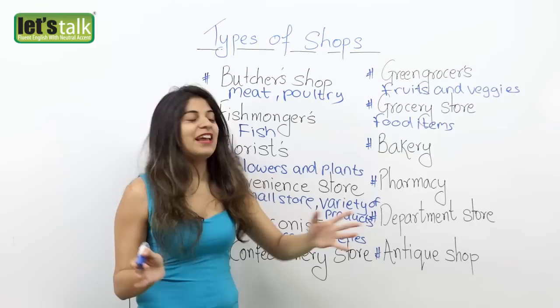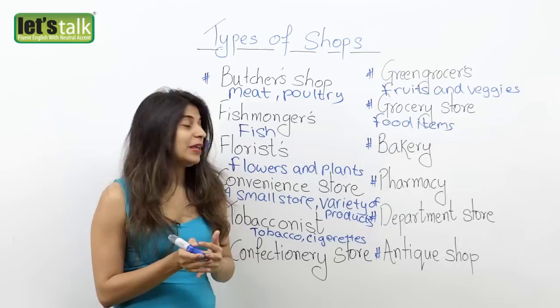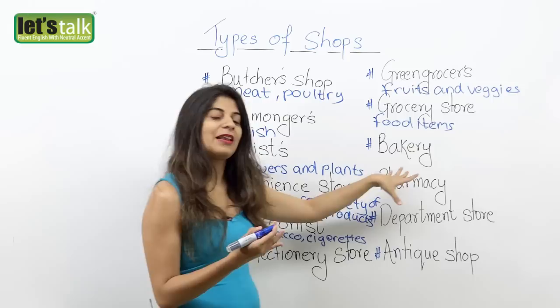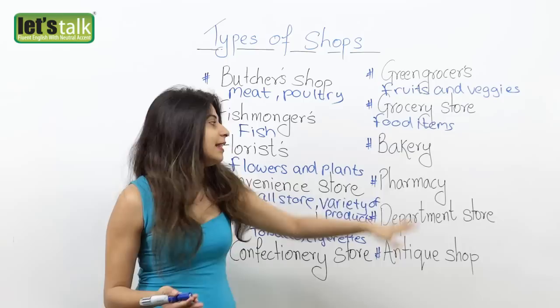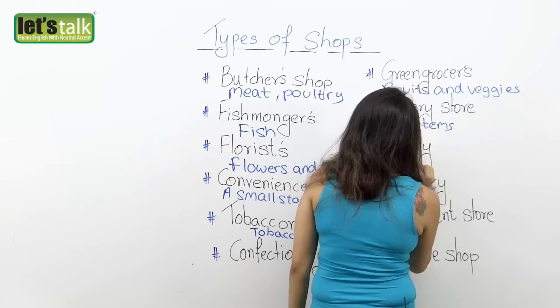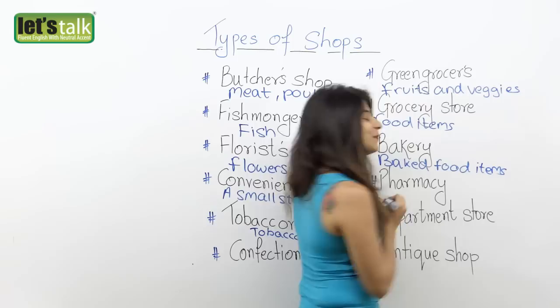The next one is a bakery. I'm sure we all know what a bakery is. A bakery is a shop that sells baked food — be it cakes, bread, or cookies, my favorite. So all these things you will find at a bakery. The next time you have to buy cookies, different types of breads, or some pastries, you go to a bakery. They sell baked food items.